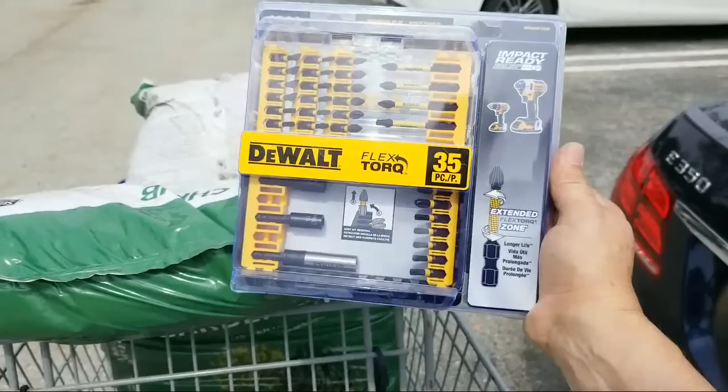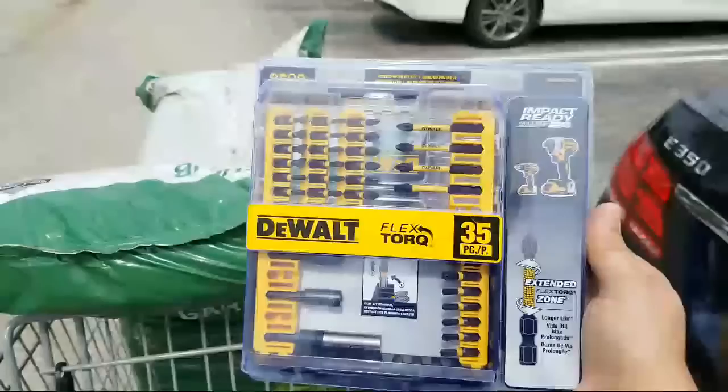These right now normally go for like $24.95 in here. If you look in the store on the shelf, they'll be 24 bucks.